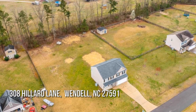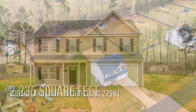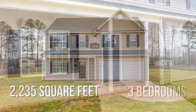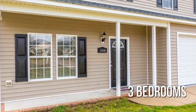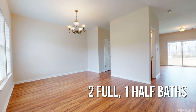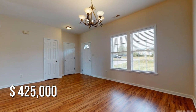Looking for that one-of-a-kind property? This charming property offers over 2,200 square feet of living space, featuring three bedrooms with two full and one half bathrooms. This property is currently listed for $425,000.